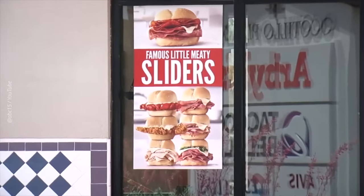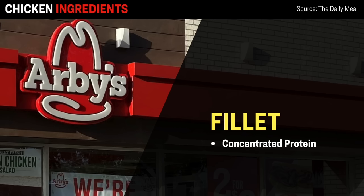Next up is Arby's, with about 3,400 locations across the US. According to this report, Arby's Buttermilk Chicken Filet contains a rather surprising ingredient to help enhance its flavor: concentrated protein powder. That is something typically consumed by athletes and bodybuilders to bulk up, but in this case it's used to give the food extra texture and to help it last longer on the shelf.